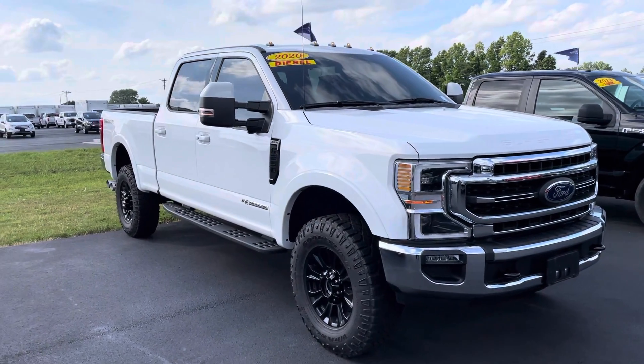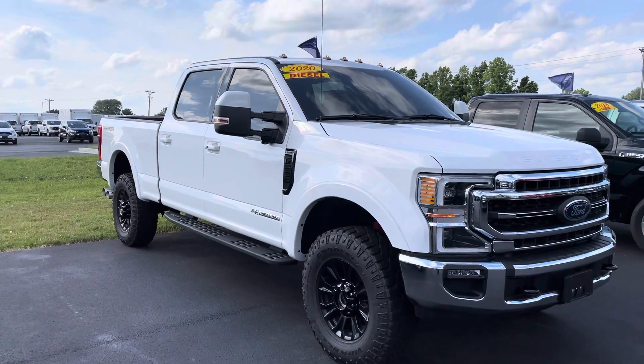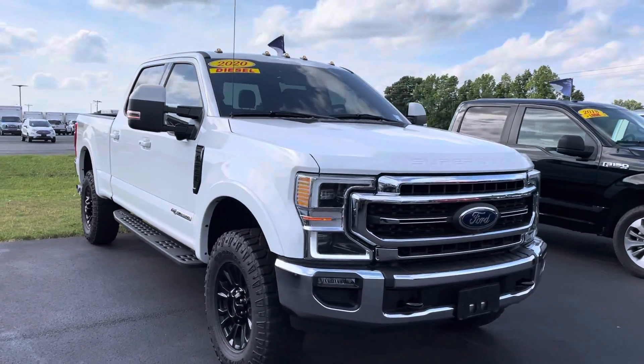Hey Bill, this is JB with Bill Estes Ford. This is the used 2020 F250 that you inquired about online. Wanted to give you a quick walk-around tour of this truck.